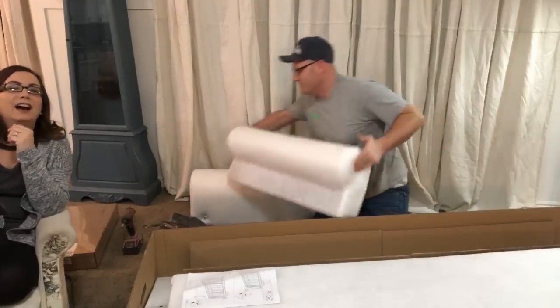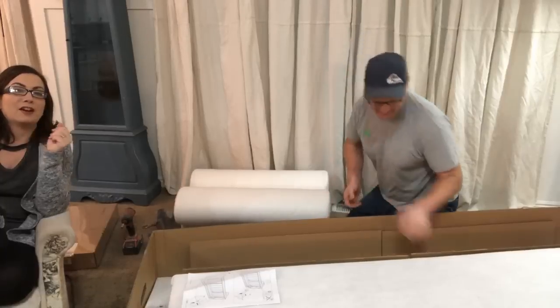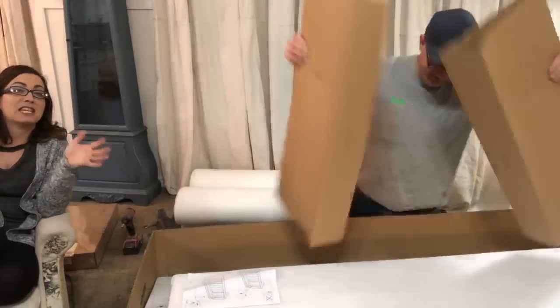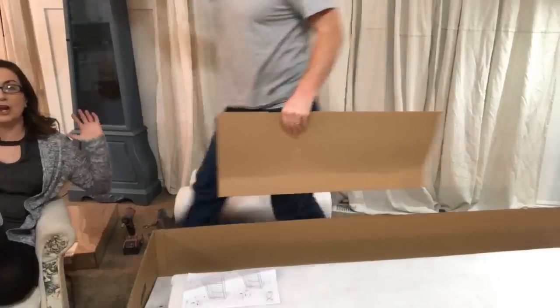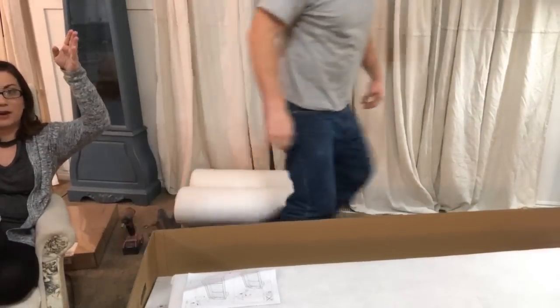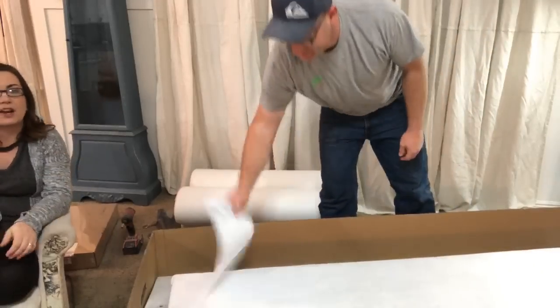I don't think I've used the directions more than once or twice to put anything together. We couldn't fit the sofa in our SUV because we had Jack in there, so Zeb single-handedly took the entire sofa, lifted it over his head — it's really heavy — and put it on top of our GMC Acadia, then strapped it down, and that's how we got home.